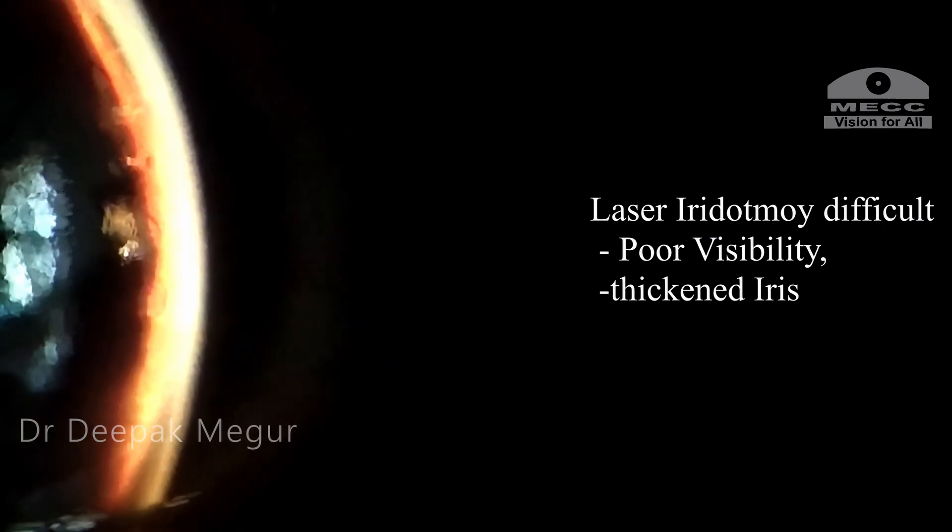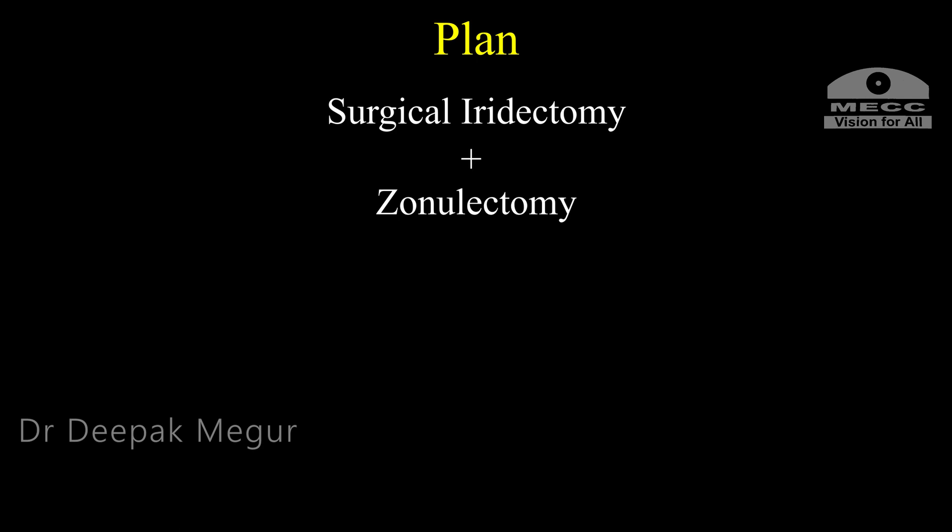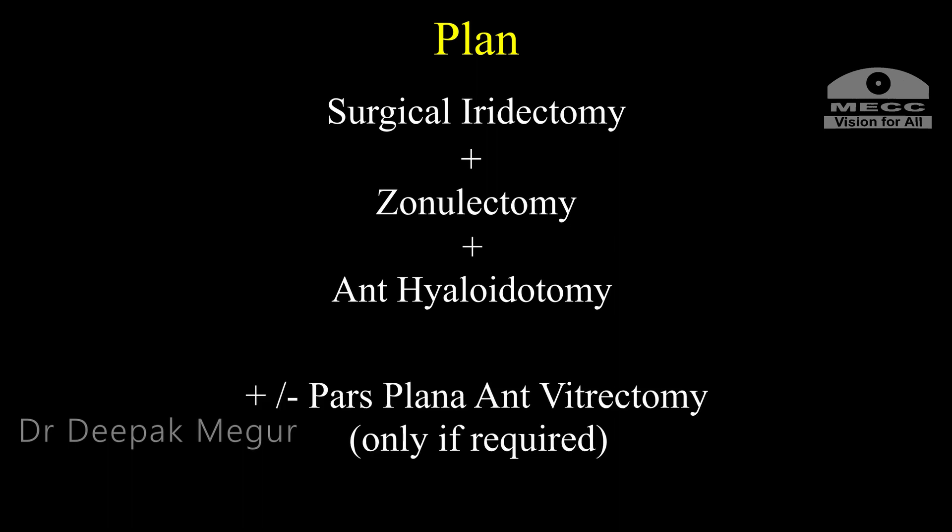Laser iridotomy was difficult since visibility was poor due to corneal edema and inflammation. I decided that surgical intervention was the better option, as it gave more options and a higher chance of success in a single shot. My plan was to perform a surgical iridectomy with zonulectomy through the iridotomy and then a hyaloidotomy through the same hole if possible, then decide whether to proceed with pars plana anterior vitrectomy based on how the eye behaved on the table.